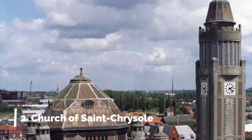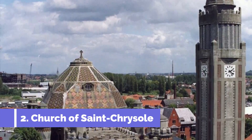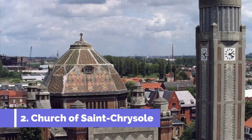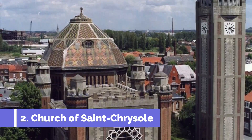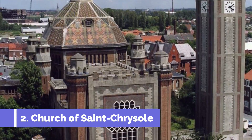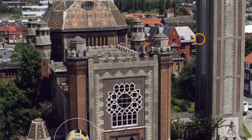Number 2: Church of Saint Chrysalis. The Church of Saint Chrysalis is one of the top attractions in Camine, Belgium. This beautiful church, located in the heart of the town, is not only a place of worship but also a masterpiece of Gothic architecture. The history of the Church of Saint Chrysalis dates back to the 13th century, making it a significant cultural and historical landmark in Camine.